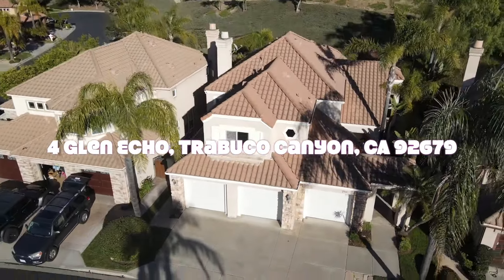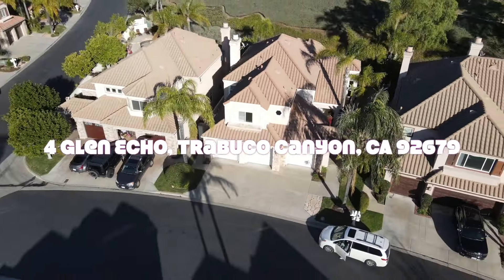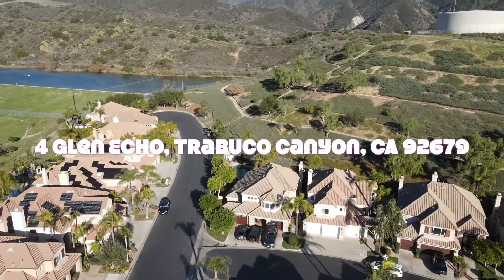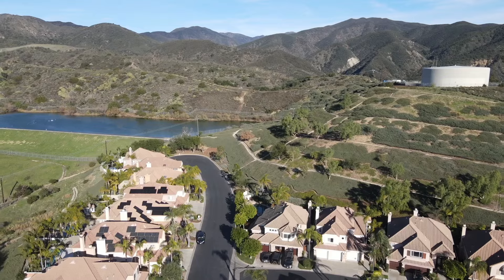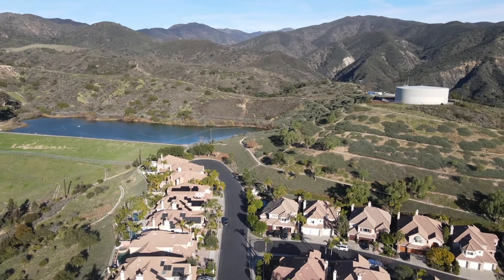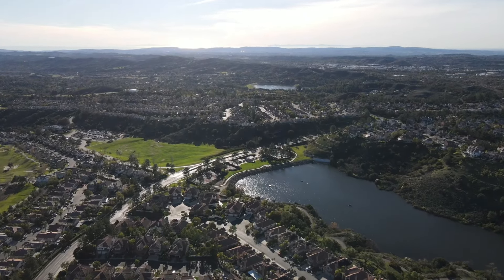Hello everyone, welcome to Rancho Santa Margarita. This is the listing we have for sale this week. The house is located in one of the safest and most desirable communities in Rancho Santa Margarita. It takes about five minutes to drive to the lakeside.